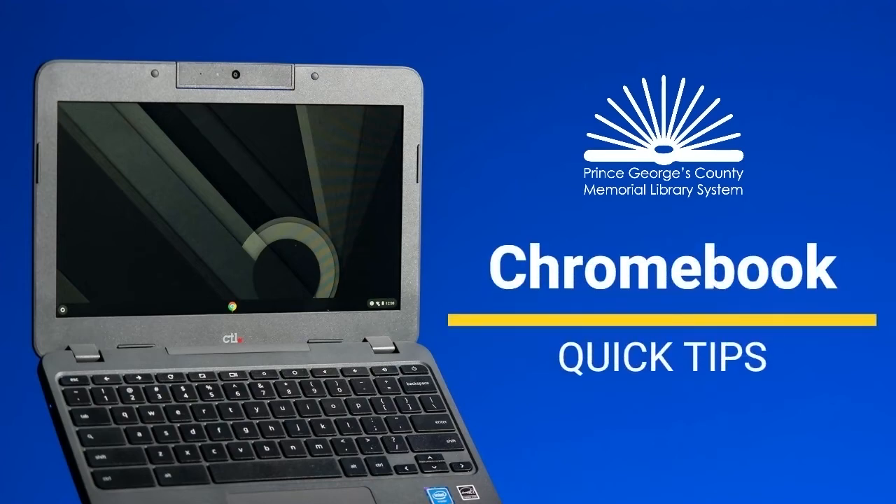The Prince George's County Memorial Library System offers library card holders over 18 the opportunity to borrow Chromebook laptops with a built-in mobile hotspot. These quick tips will help you get started.